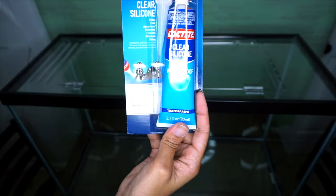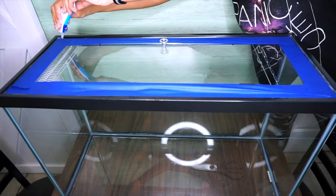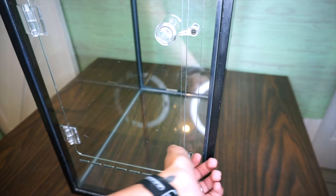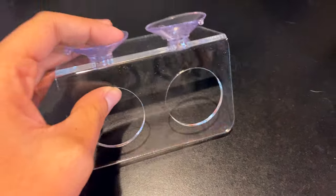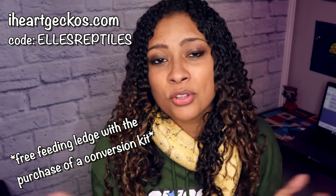This video is sponsored by iHeartGeckos. iHeartGeckos makes awesome conversion kits for geckos or arboreal creatures, which allow you to turn a tank on its side and stick the conversion kit in with some silicone to create a front-opening ventilated enclosure. I've been using this in Goliath's tank for over a year and it is wonderful. They also have feeding ledges, breeding boxes, and humid hides for geckos. Head over to iHeartGeckos.com — link in the description — and use my code to get a free feeding ledge with your purchase.